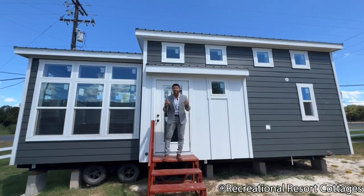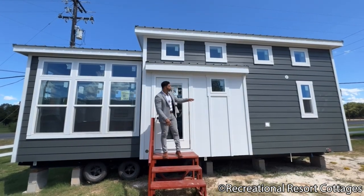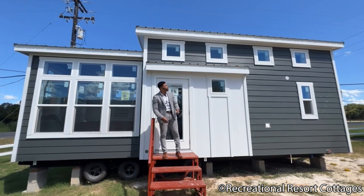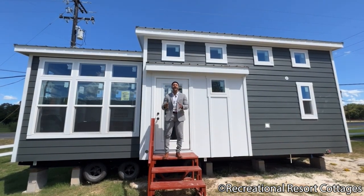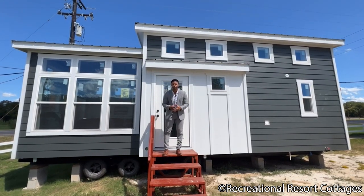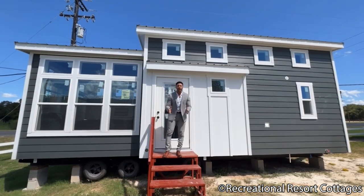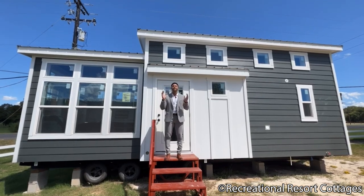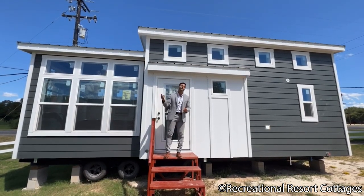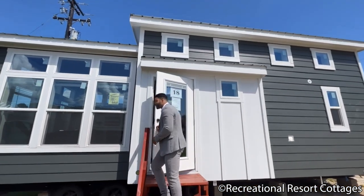Starting here on the exterior, we have a dark gray lap siding. We have board and batten accents in white, and we have white trim and fascia. And to top it all off, we have a galvalume metal roof. We have a side door entry, and you'll see why that is so important when we walk into the home. This home right here is the Sedona, and I'm telling you guys, this is one you do not want to miss.